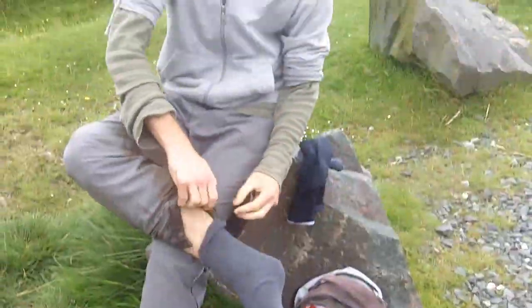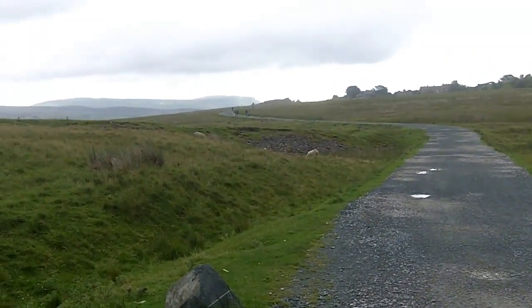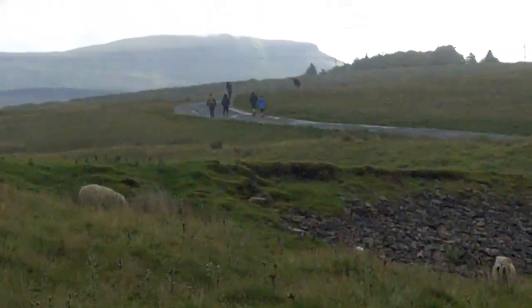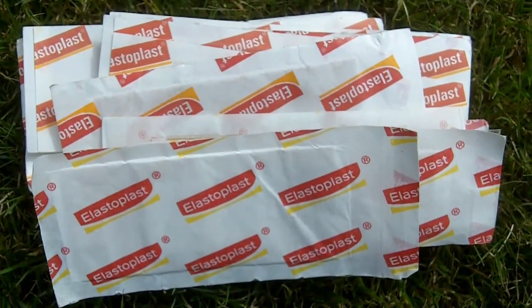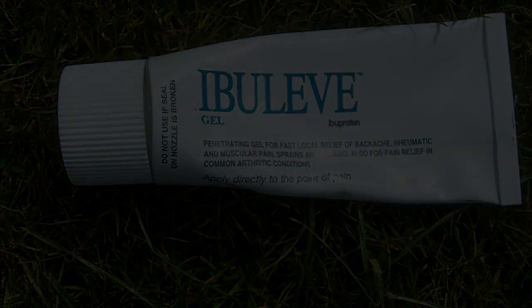That's Joe doing his feet. And don't forget to come out with some plasters in case of blisters. And if your muscles are knackered, then you can use some of this stuff.